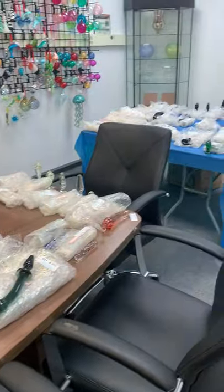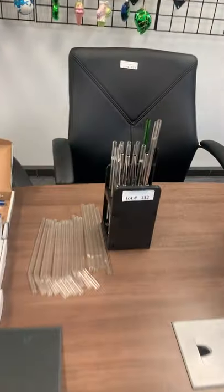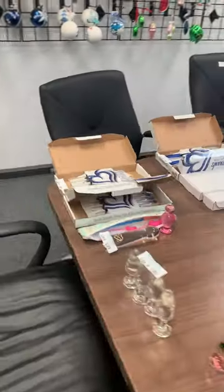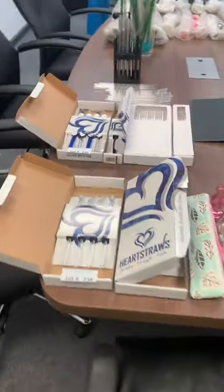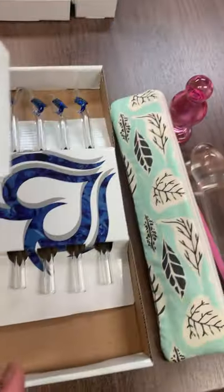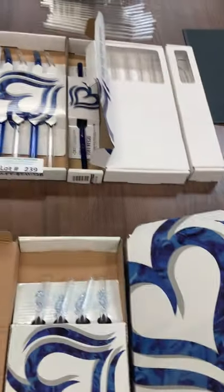Here are some samples of the glass straws. If you're interested in buying these bulk before the auction, feel free to reach out and we can see what we can do. You have ones with animals on them — little seahorses, dolphins, different colors, see-through blue glass — stuff like that.